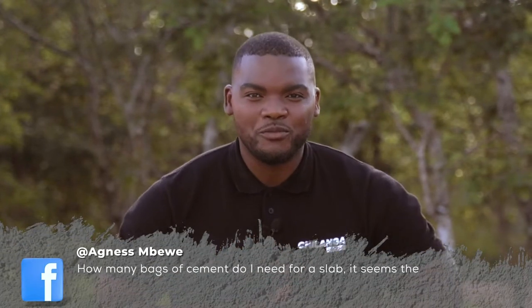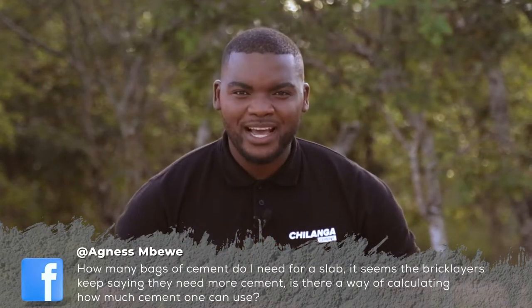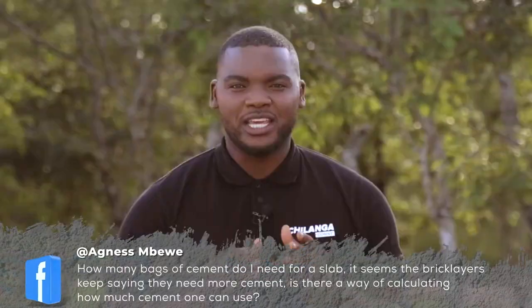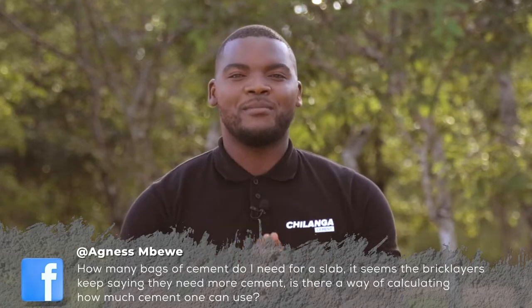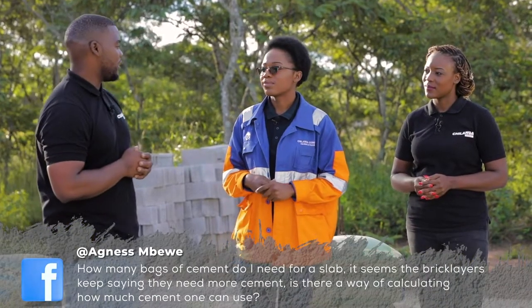Now we go to our social media, where we're having a lot of questions coming in. We'll take one from Agnes. Agnes asks: my bricklayers keep coming back asking for more bags of cement. Kindly assist me in knowing what calculations I must use in order to know just the right amount of bags to use for a foundation. How do you weigh in on this one, Alexina?